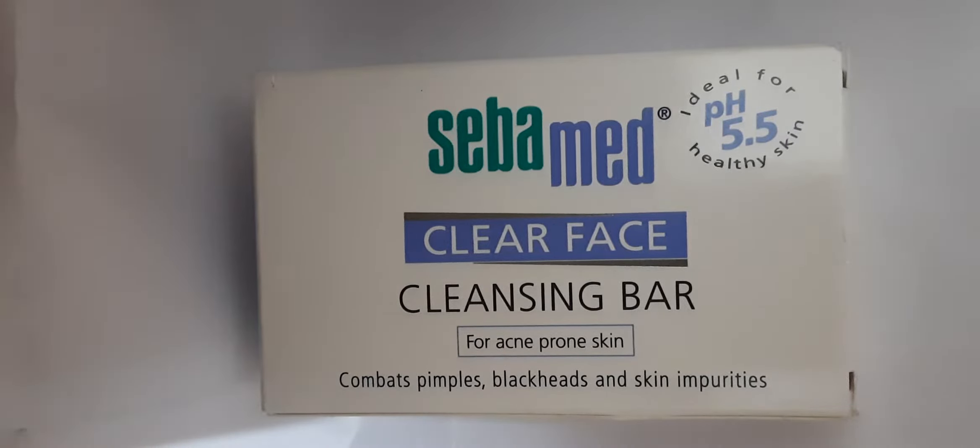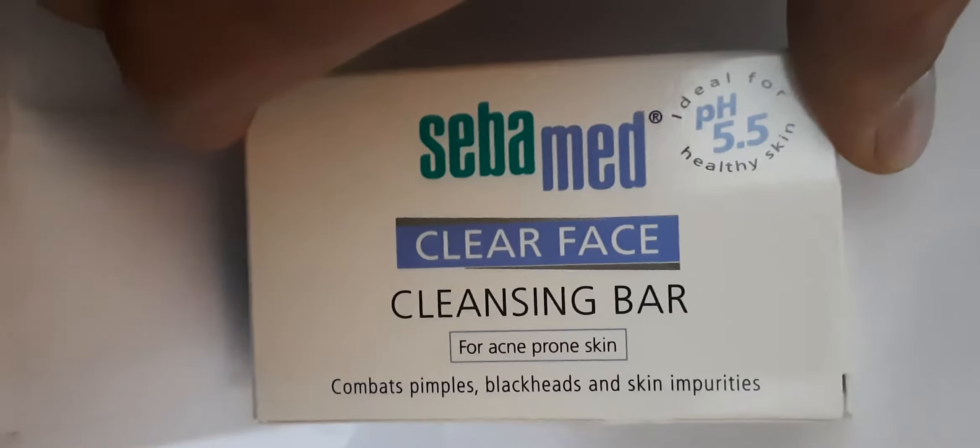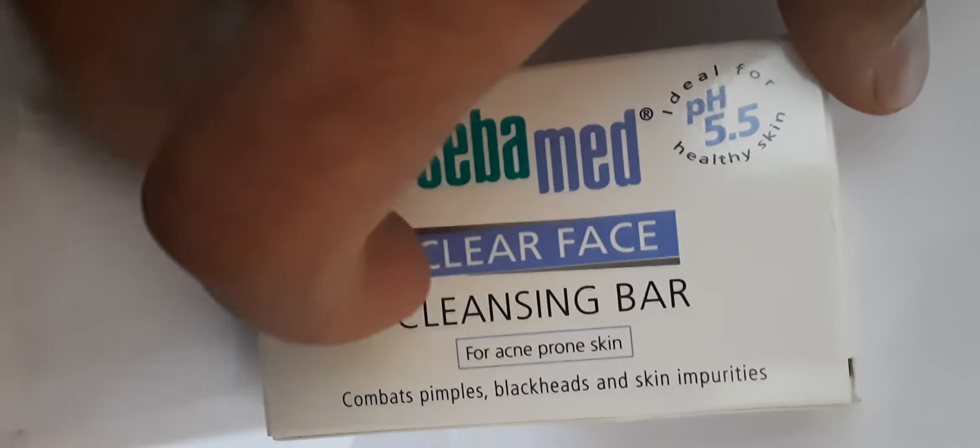Hi guys, welcome back to my YouTube channel. I hope you all are good. So in today's video, we are going to talk about Seba Med cleansing bar. Let's start this video.